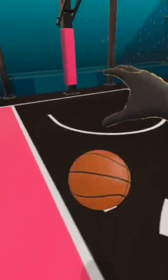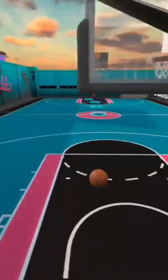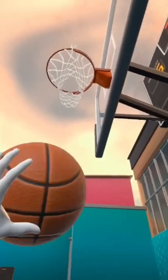Next up, for all of my basketball fans, I have Gym Class. Gym Class is a basketball game and it's online. Also, you can just play by yourself if you want.